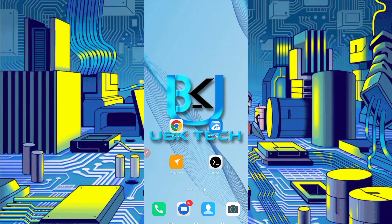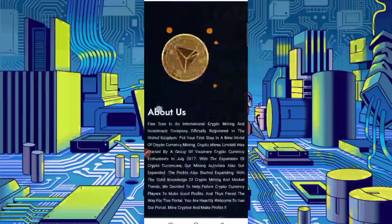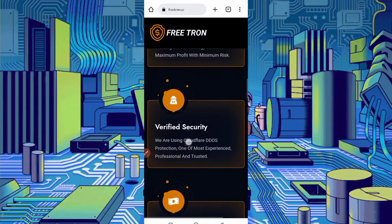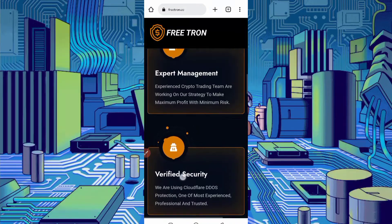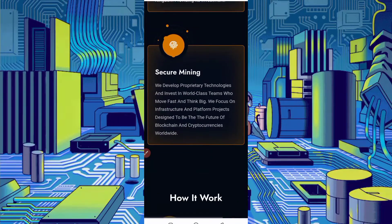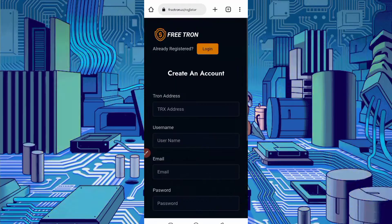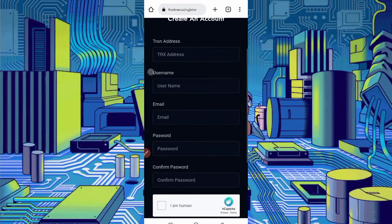First of all, you require the website link — the link is in the description, you can go directly from there. Here you can see the website. You will get 150 gigahertz on signup bonus. This website is verified and it gives instant withdraw, expert management, registered company, and secure mining. First, create your account by clicking on 'Get 150 gigahertz signup bonus', then register your account and provide your drone address.